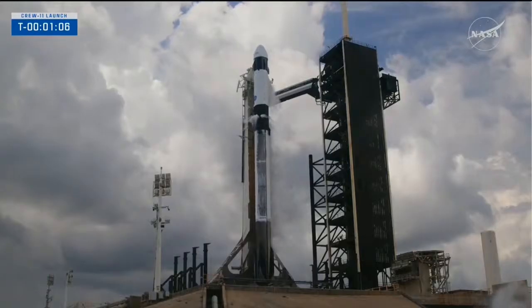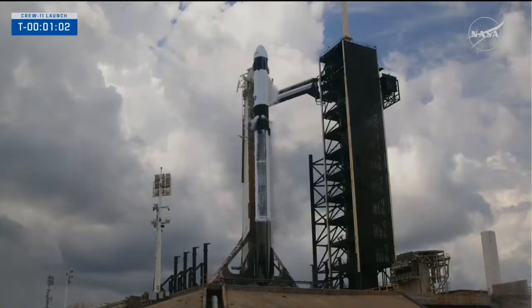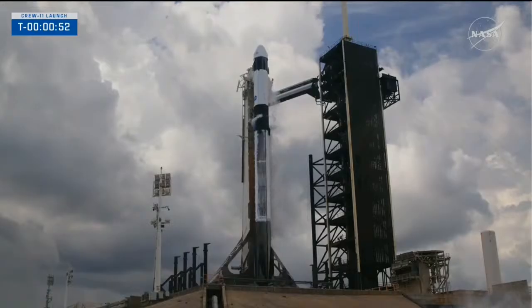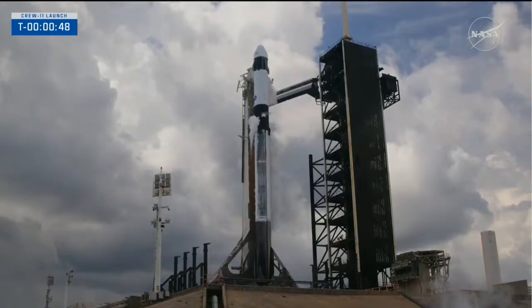One minute and ten seconds to liftoff of NASA SpaceX Crew-11. FTS is armed. Falcon 9 is in start-up and is now controlling. Dragon is in countdown. Flight computers switching to countdown mode now. Dragon, SpaceX, go for launch.